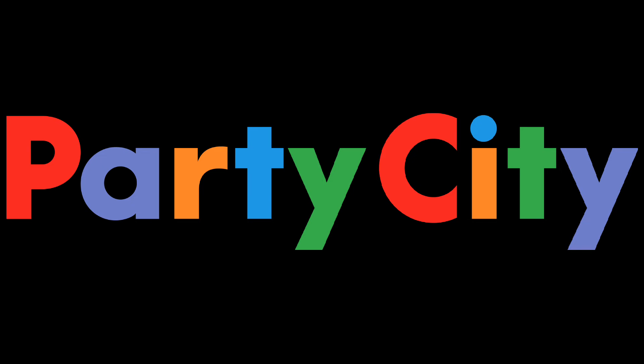Moving on to the next store, we've of course got Party City US, which this year has given us an awesome lineup of animatronics. I'm a really big fan of it. There's some really good ones, but also some ones that aren't as strong as others, so those are the ones we're gonna talk about today.